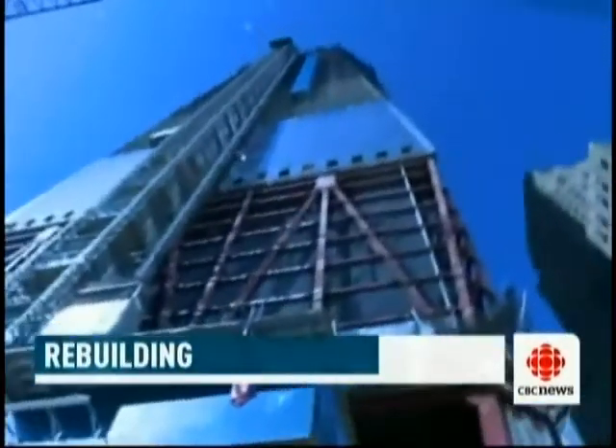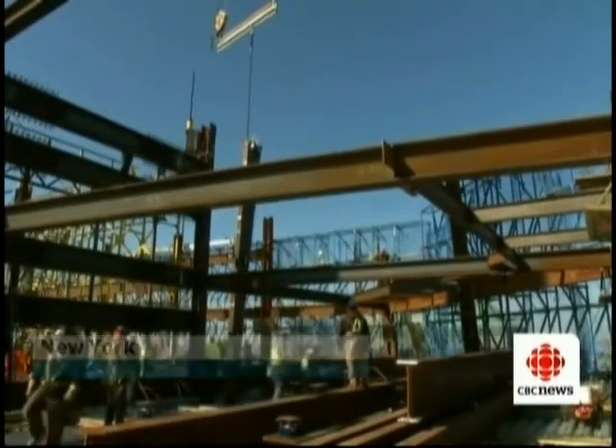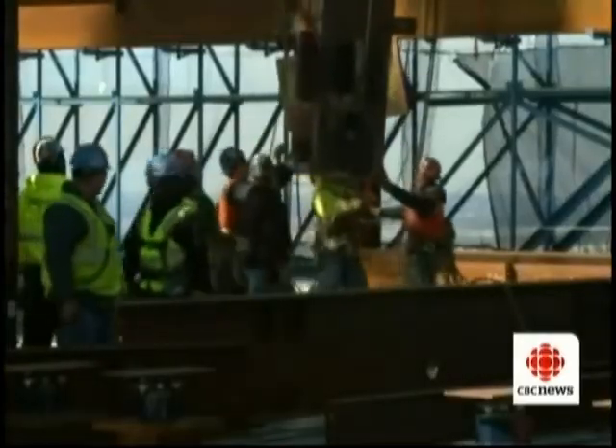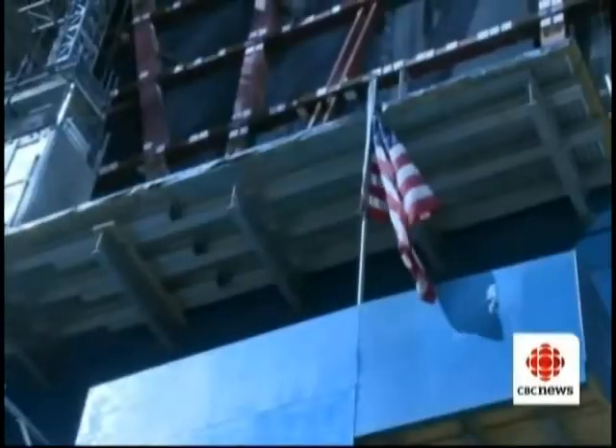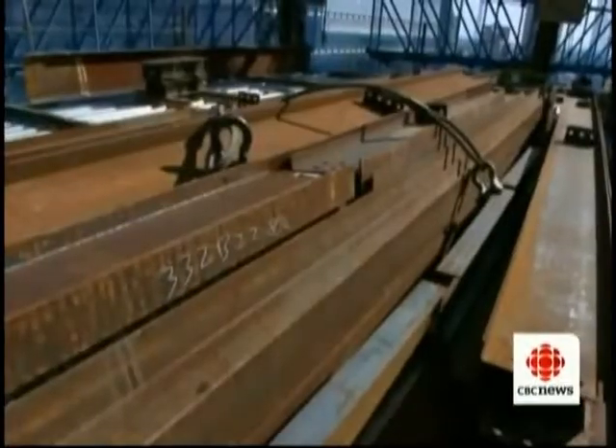The Freedom Tower, rising from the ashes of Ground Zero, is the very symbol of American resilience — a nation rebuilding after attack. The American brand is all over this project, except for the tower's steel skeleton.